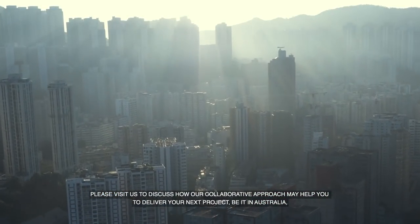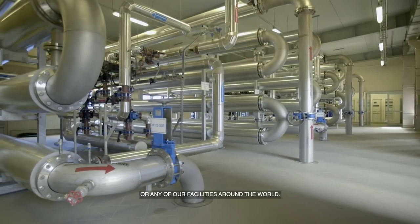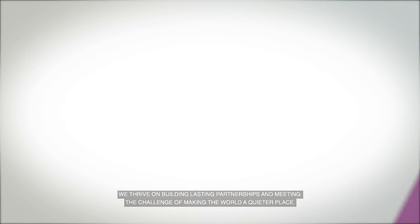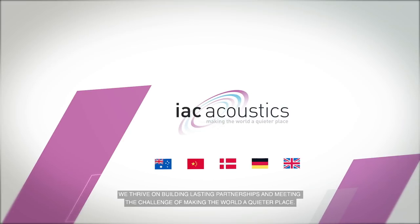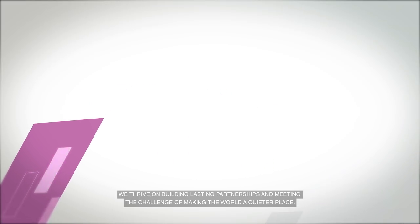Please visit us to discuss how our collaborative approach may help you to deliver your next project, be it in Australia or any of our facilities around the world. We thrive on building lasting partnerships and meeting the challenge of making the world a quieter place.